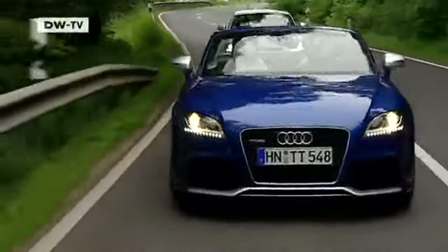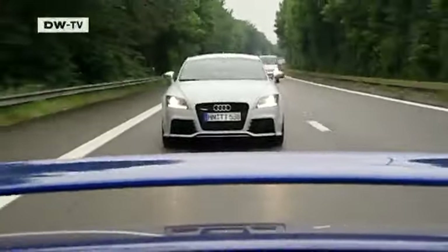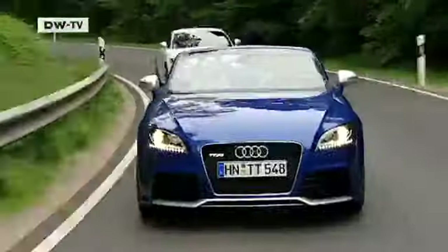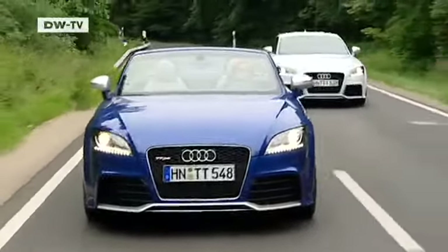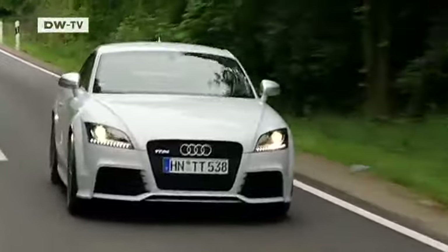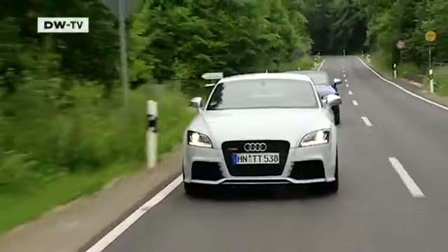Optically, the TT RS's large stationary rear spoilers really make it stand out from its tamer brothers. From the front, you can recognize the RS version from its altered front skirting with strongly contoured air intakes. The sports chassis also lowers the car body by 10 millimeters, but the most important detail is to be found under the hood, as Josef Schlossmacher explains.